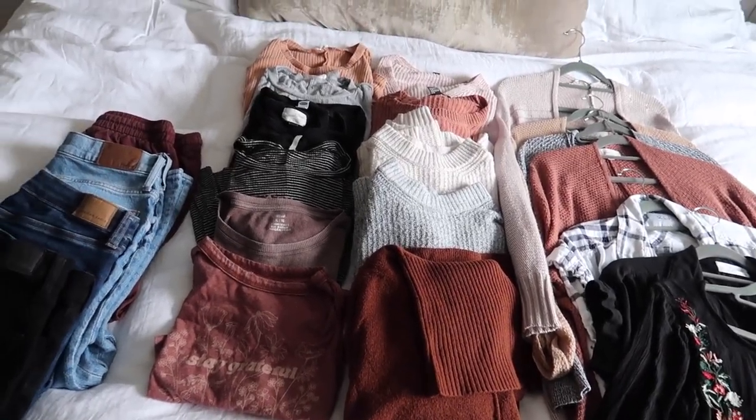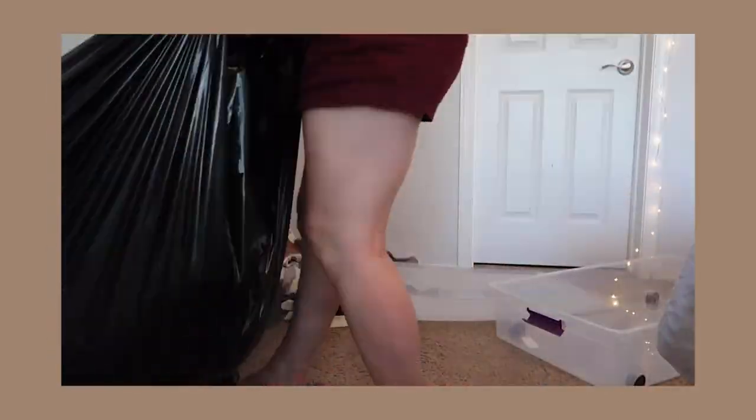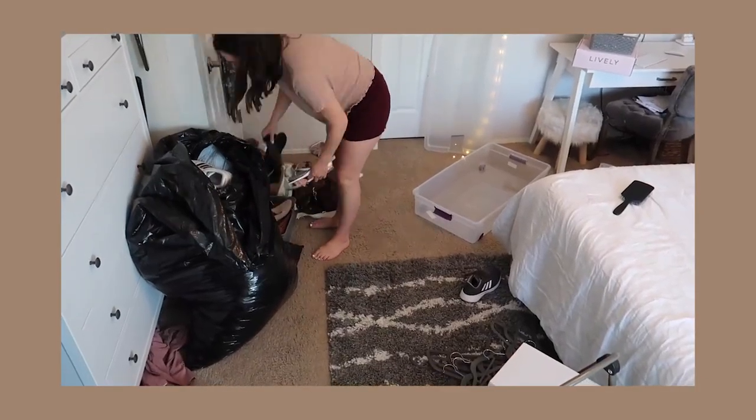A lot of my summer stuff I'm just not reaching for — swimsuits, shorts, the like. We're decluttering, and I'm going to show you some fall clothing staples as well, because I know you guys like to see that. My goal is to make a fall capsule wardrobe with around 30 pieces including shoes. As we go, I'm going to give you updates on my experience with the decluttering method I used last time, whether I regret getting rid of that much stuff, and if I went too far.